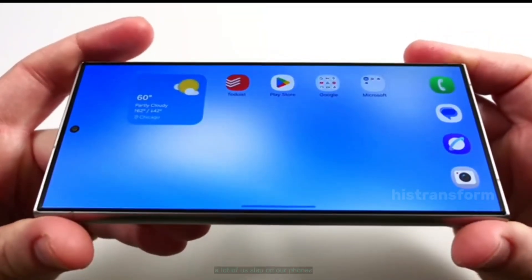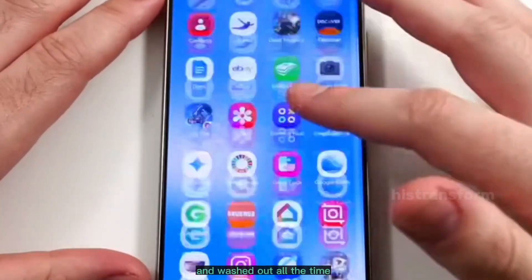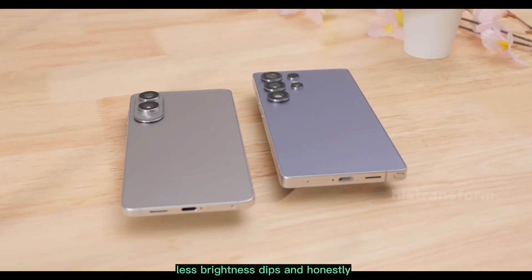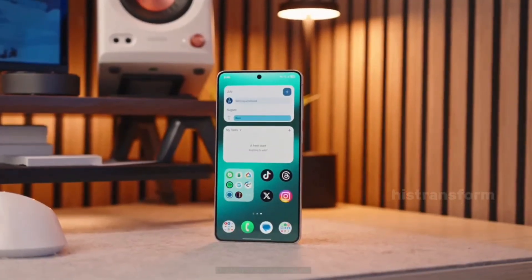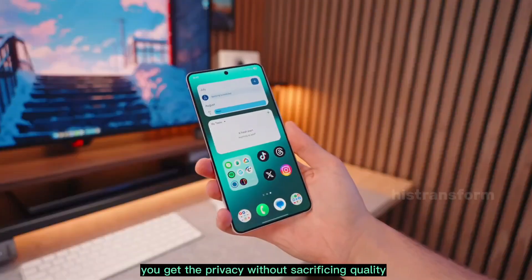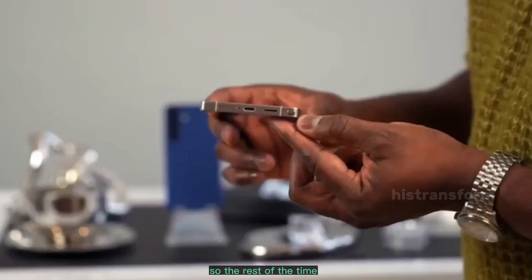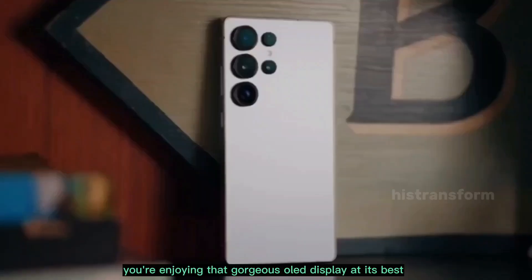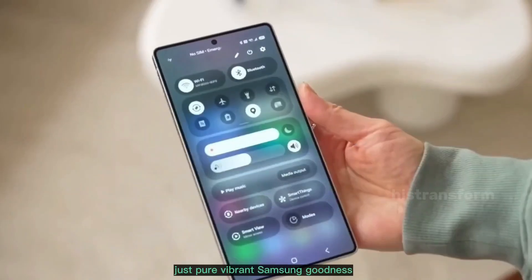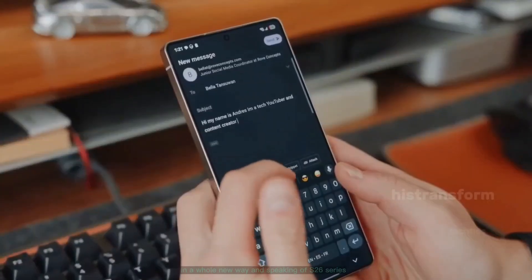You know those privacy screen protectors a lot of us slap on our phones? The ones that make the display look kind of dark and washed out all the time? They work okay, but they kill the vibe. Colors pop less, brightness dips, and honestly they feel like a compromise. FlexMagic Pixel fixes all that. You get the privacy without sacrificing quality. The AI only activates when it senses private content, so the rest of the time you're enjoying that gorgeous OLED display at its best — no dimming, no weird tints, just pure vibrant Samsung goodness. If this lands, it's going to feel like your phone's got your back in a whole new way.